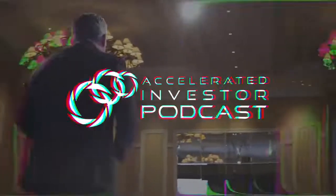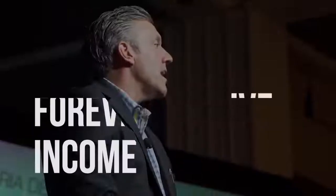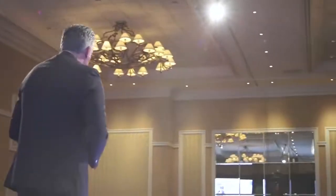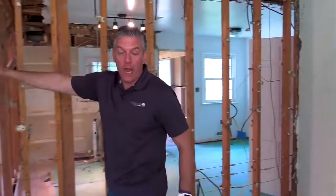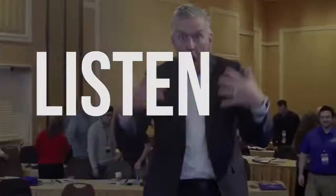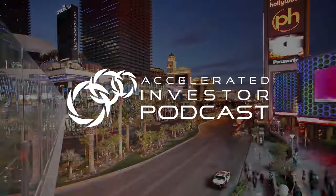Welcome to the Accelerated Investor Podcast with Josh Cantwell. If you're looking to retire early with forever passive income, you're in the right place. This podcast is the go-to destination for real estate investors, both active and passive, and multifamily apartment investors, both new, intermediate, and advanced. Sit back, listen, learn, and accelerate your business, your life, and your investing with the Accelerated Investor Podcast.